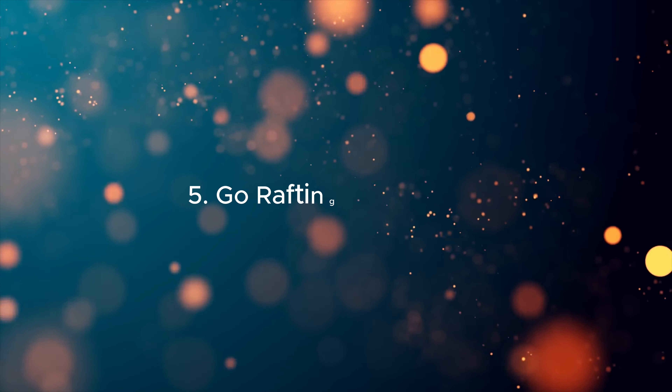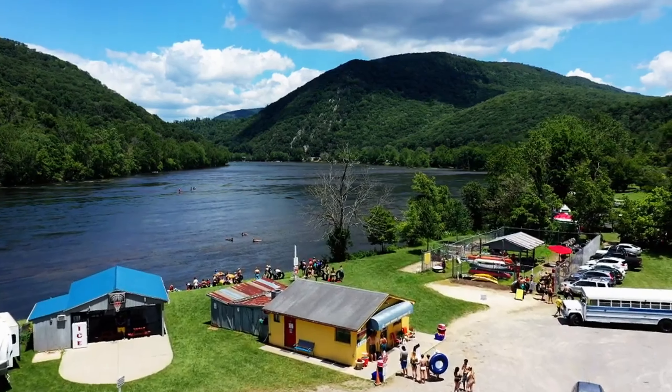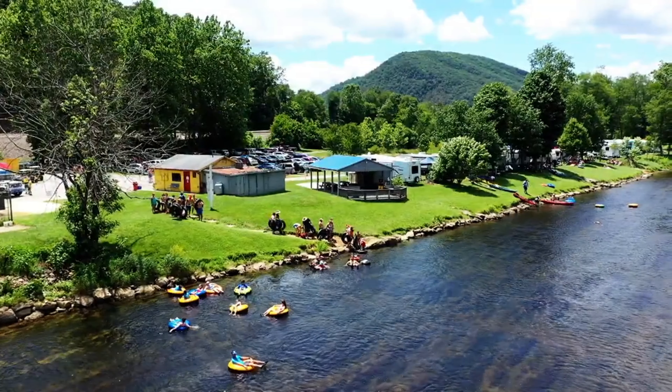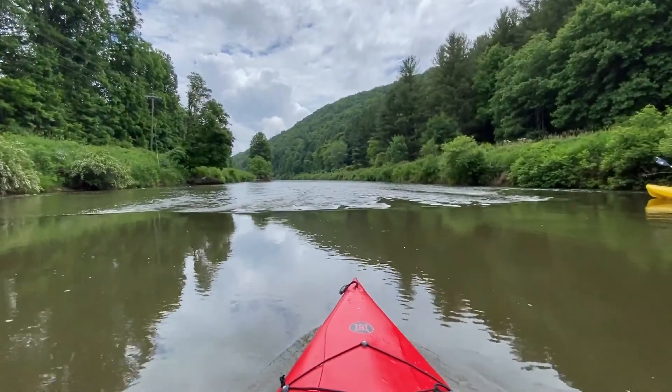5. Go Rafting on the New River. The New River, one of the oldest rivers in the world, provides thrilling whitewater rafting experiences. You can join a guided rafting trip and navigate through mild to moderate rapids, enjoying the lush scenery and wildlife along the riverbanks.